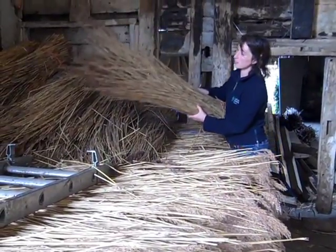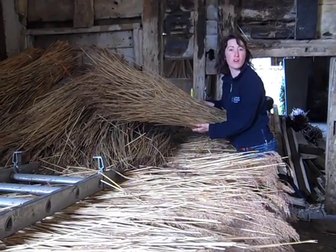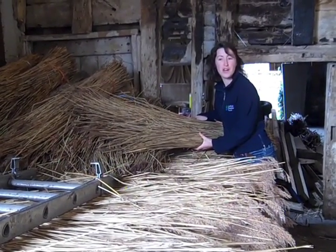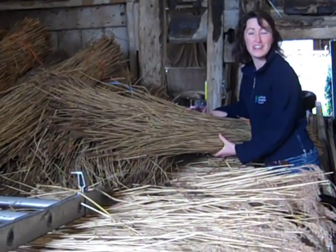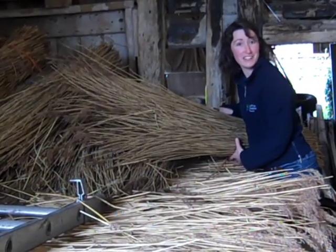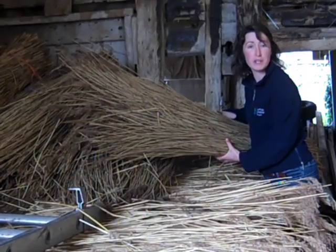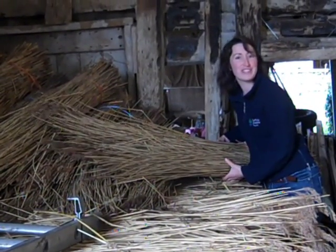This is some reed that has been cut for thatching and brought in from Cley in North Norfolk, and when it was opened and brought out, a harvest mouse actually ran out of it and ran off into the barn. So it shows that harvest mice are nesting in these reedbeds, and they're actually being found in reedbeds that are being managed and cut for thatching as well, which is nice to know — you can have the two together.